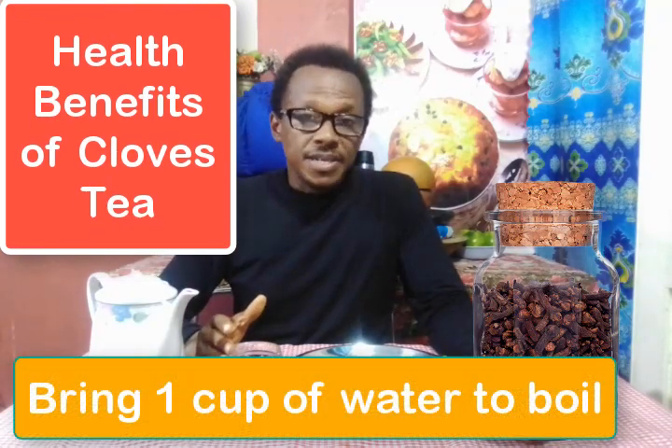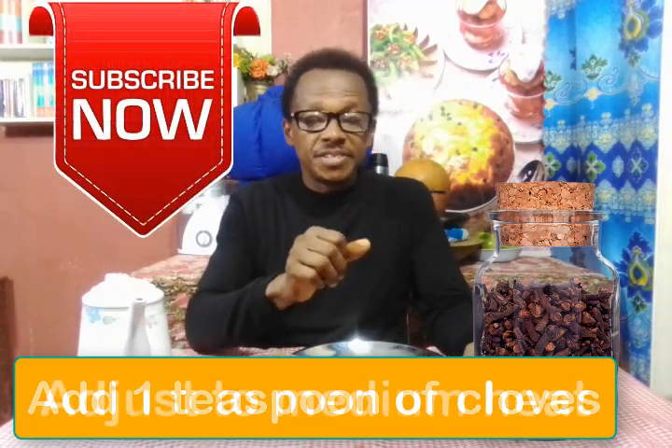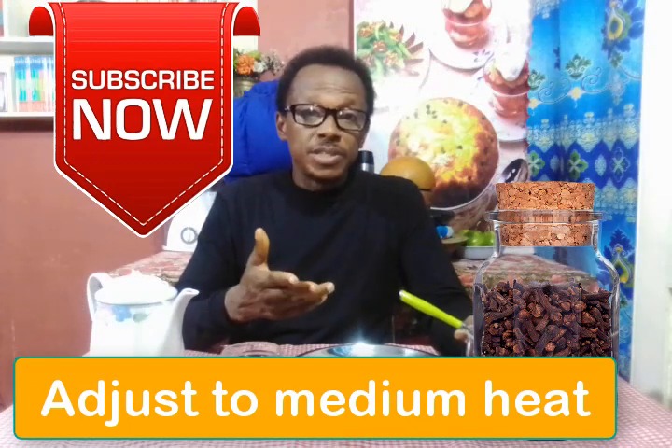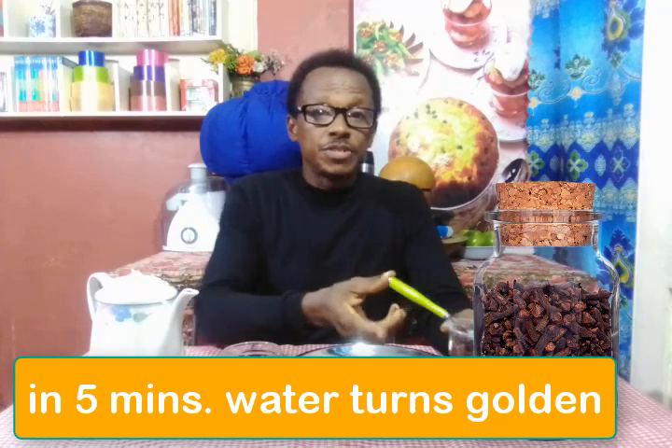So how do you make cloves tea? You simply get a cup of water and bring it to a boil. Then, once you put a teaspoon of cloves in the boiling water, you put it on medium heat for about five minutes until the water turns golden in color.